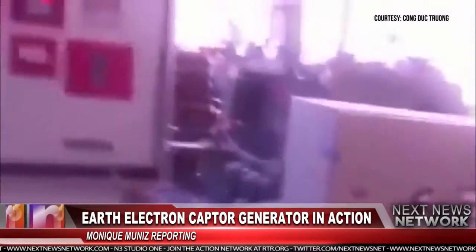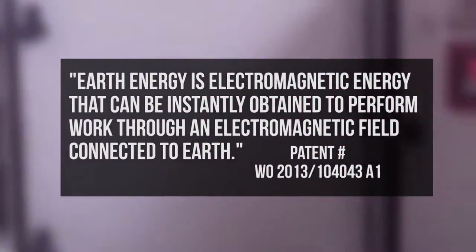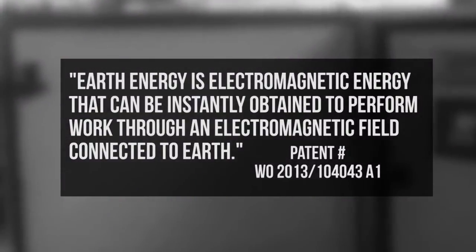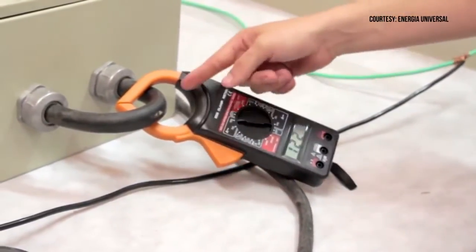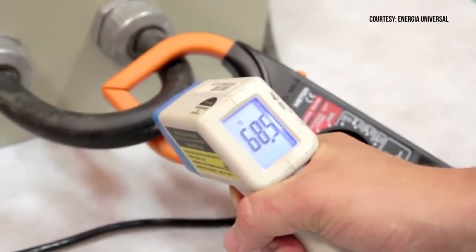According to the patent, it works like this: Earth energy is electromagnetic energy that can be instantly obtained to perform work through an electromagnetic field connected to Earth. After an initial power-up from any electrical source, a sensor begins to rotate, creating what is known as over-unity power. Over-unity devices have long been criticized because the concept violates the laws of physics. However, this has clearly not stopped Barbosa and Lea.